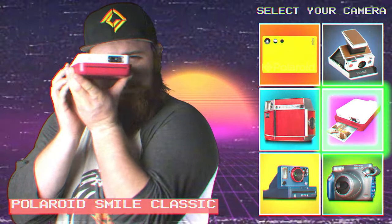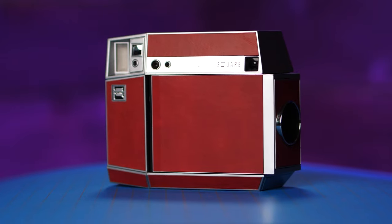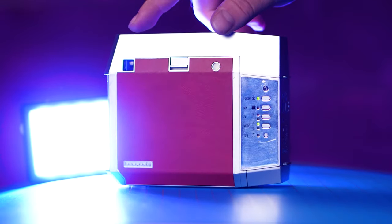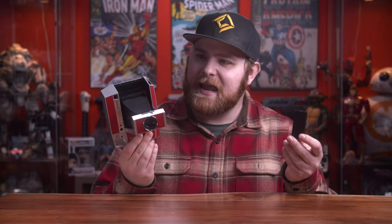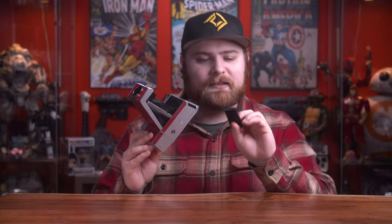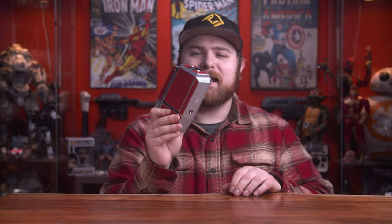Moving on to the square format in the Instax line — this was last year's pick and it's still this year's pick. It's the Lomo Instant Square Glass, made by Lomography. It pops open and shoots the square format. It has a remote hidden in the bottom of the camera, self-timer functionality, long exposure capability, and a glass lens so you're going to get super sharp pictures. Highly recommend it — it's still the reigning king for me.